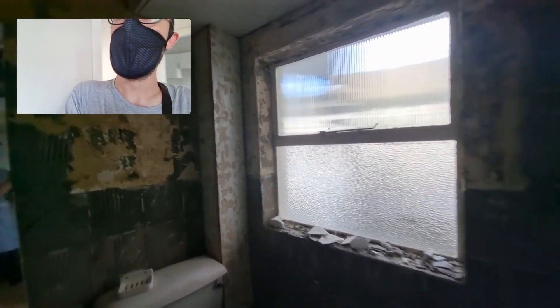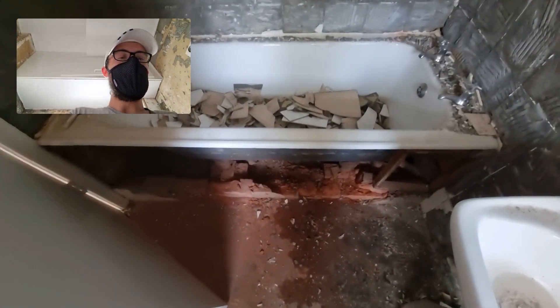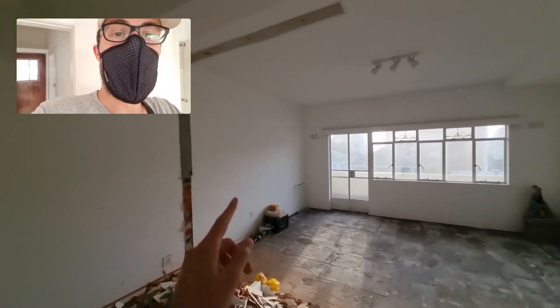In the bathroom, the tiles and everything have been removed all over here, including some work around the bath. The rest of the flat also has all the tiles removed, and some other stuff over here has been taken out too.